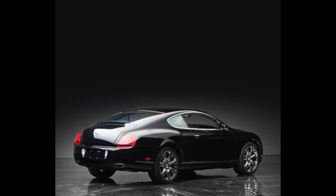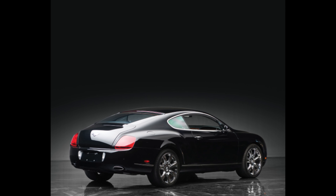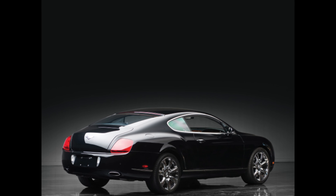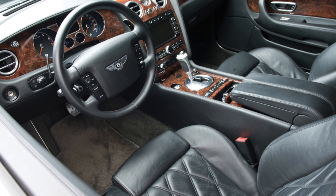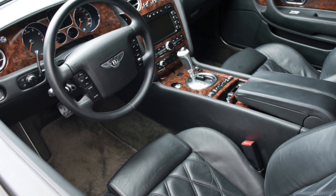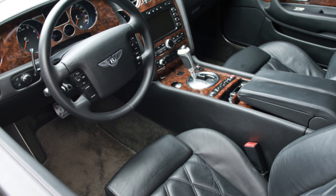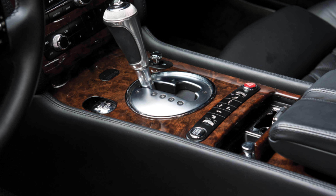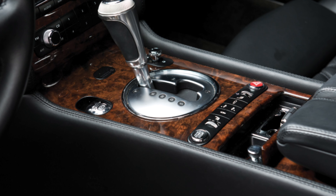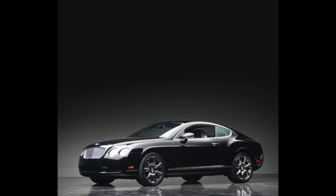Continental GT Speed. In 2007, the Bentley Continental GT Speed was introduced to the public. The word 'Speed' was not added for the sake of marketing — the Bentley Continental GT Speed is the fastest of all Bentley cars, with a maximum speed of 326 km per hour. In addition, the GT Speed has a modified suspension and braking system, as well as minor external changes.